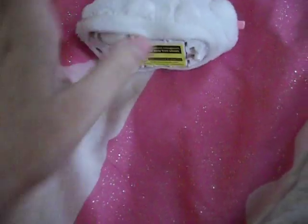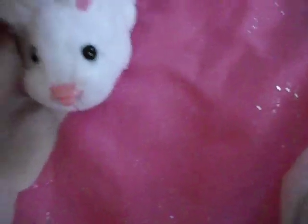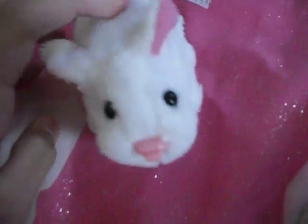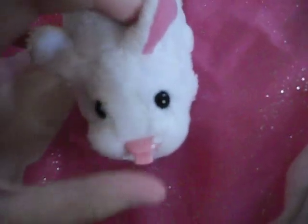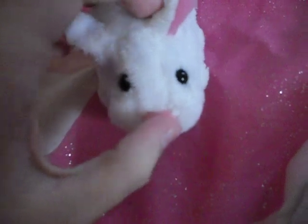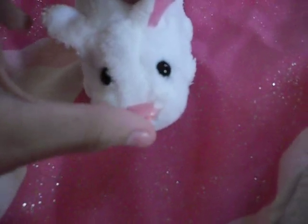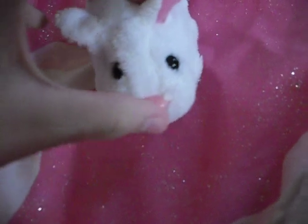It was on clearance because Easter was over. I don't know its name... Fluffy! That's its name, Fluffy. I'm not even going to bother trying to show you the name on the tag because of the terrible focus. Let's hear the noises. I like this one the best, probably, because I like the ears on it.